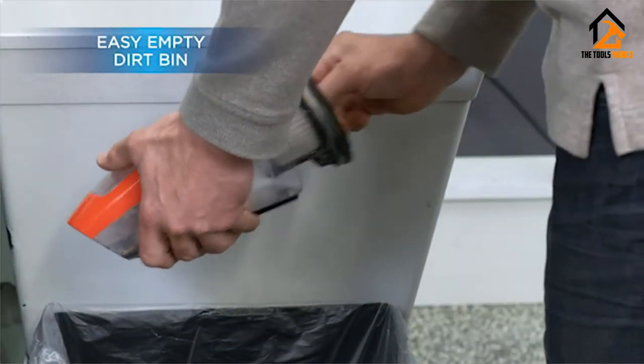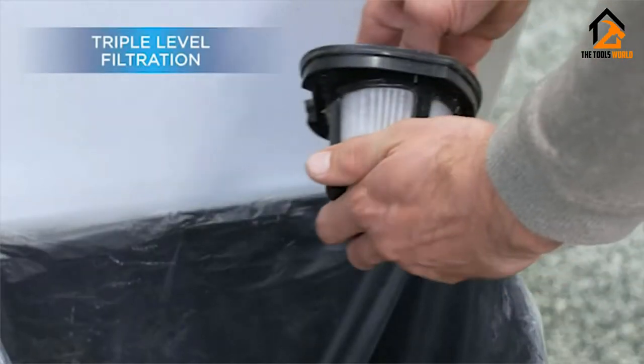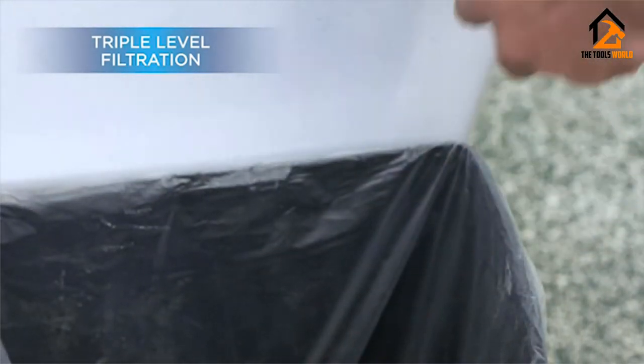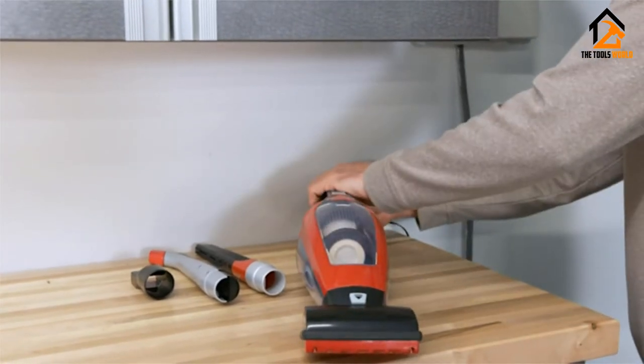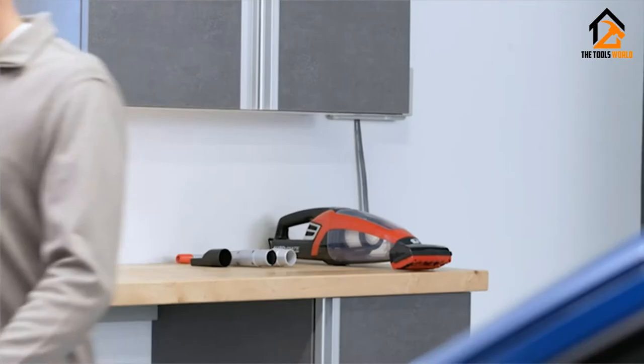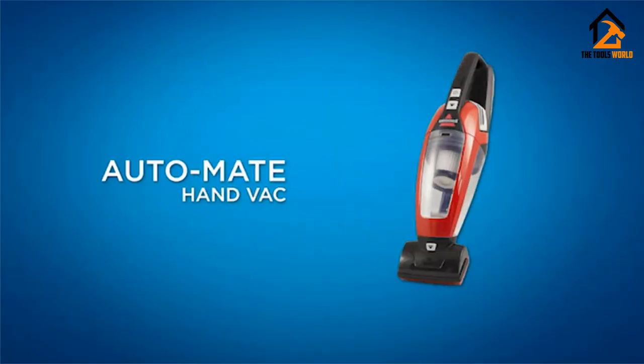One of the biggest complaints about this product is it doesn't have a plug that you can put into the cigarette lighter for charging. Also, it is a little long, which makes it challenging to reach some areas in certain vehicles. In addition, it takes a while for the battery to charge, and it doesn't have a storage case or wall mount.